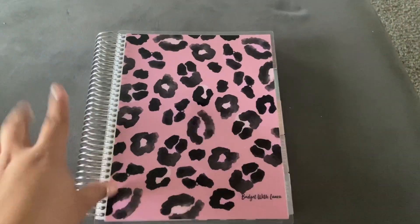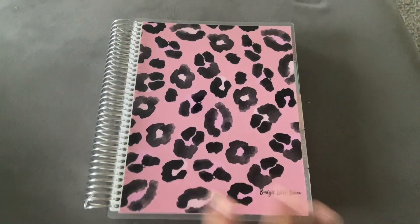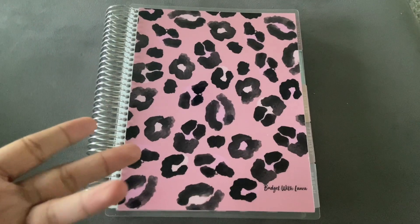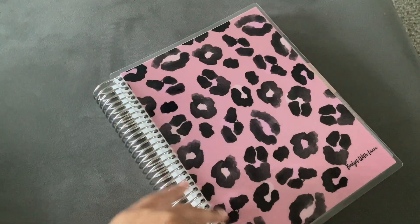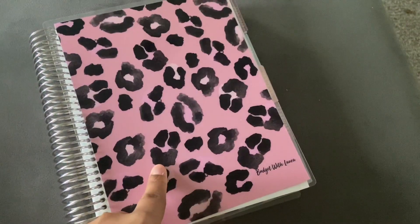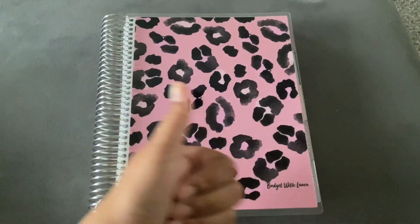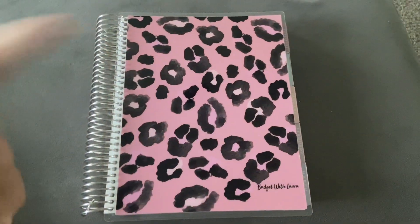There you guys have it — this is my new planner. Stay tuned for weekly check-ins and monthly setup videos. One more thing: the covers are actually removable, just like Happy Planner pages, but I don't think the pages themselves come out, just the covers. Please give me a thumbs up and stay tuned for my first paycheck of May cash stuffing. See you guys then!